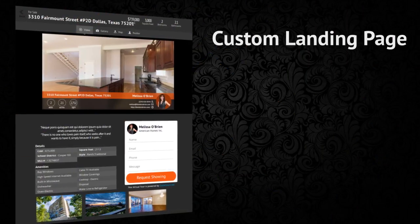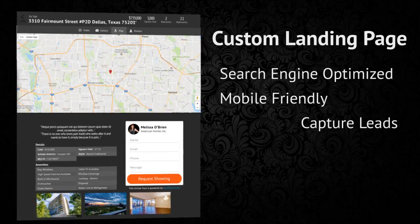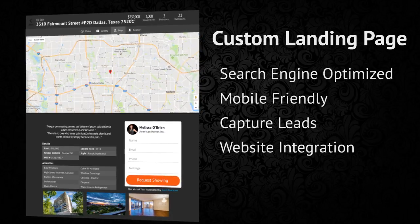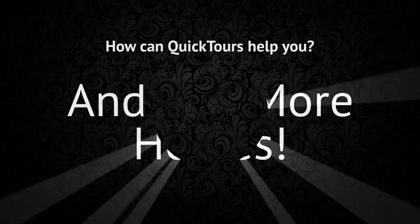Up next is a custom landing page for your property. This page is designed to be search engine optimized, mobile-friendly, and to capture leads. Our goal is to help you drive traffic, get more leads, and sell more homes.